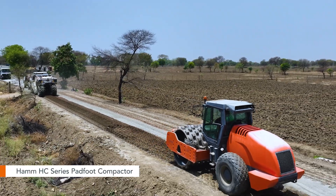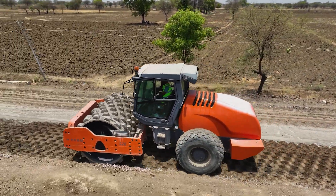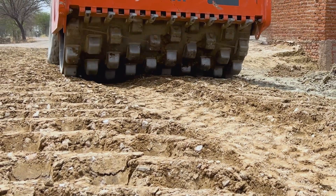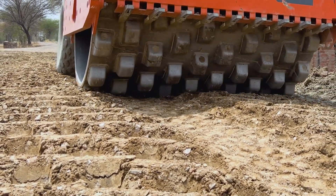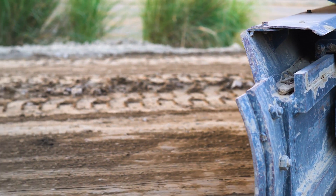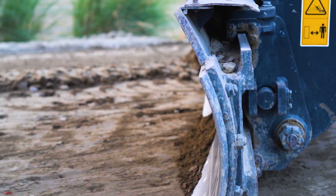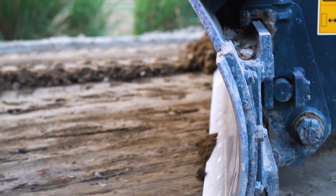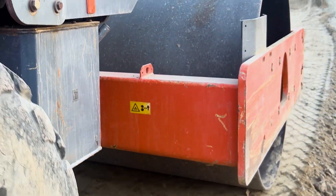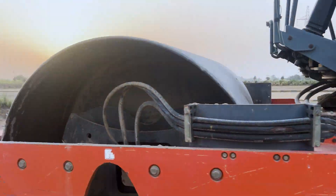Once recycled, the mix is meticulously pre-compacted using a reliable Hamm pad foot compactor weighing between 15 to 20 tons. This critical step ensures the desired strength and compaction levels are achieved. The pre-compacted surface is then expertly graded with a motor grader, achieving the precise profile and shape required. Finally, the Hamm smooth drum vibratory compactor performs the final compaction passes, delivering a flawless finish and setting the benchmark for quality in pavement stabilization.